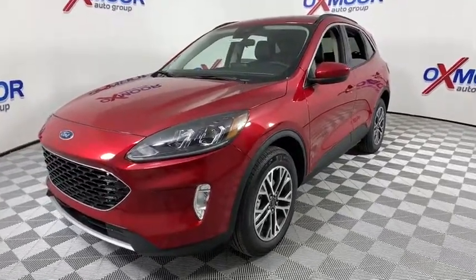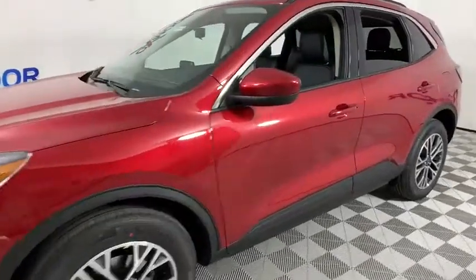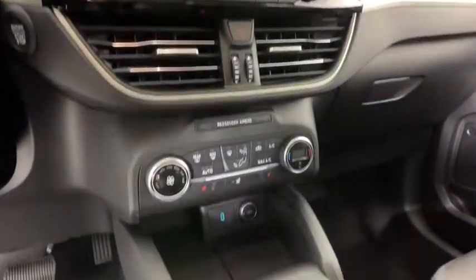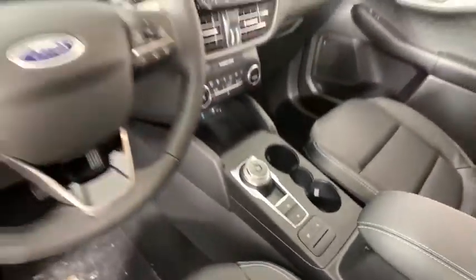Here are some of this vehicle's great options: traction control, power liftgate, dual airbags, leather-wrapped steering wheel, alloy wheels, power steering, four-wheel disc brakes, AM-FM stereo radio, compass, fog lights, heated front seats, electronic stability control.